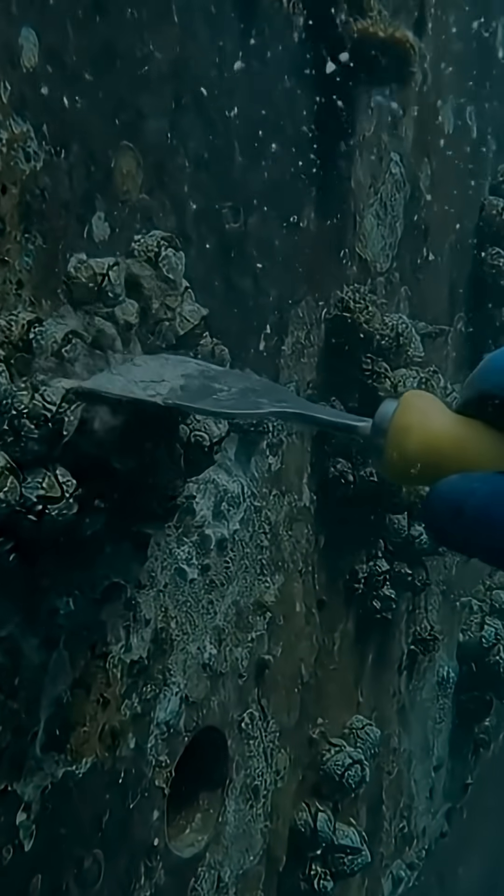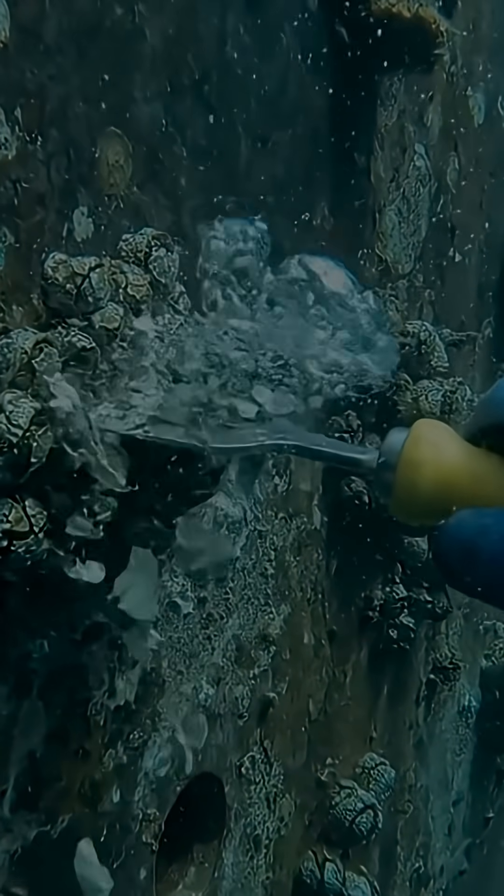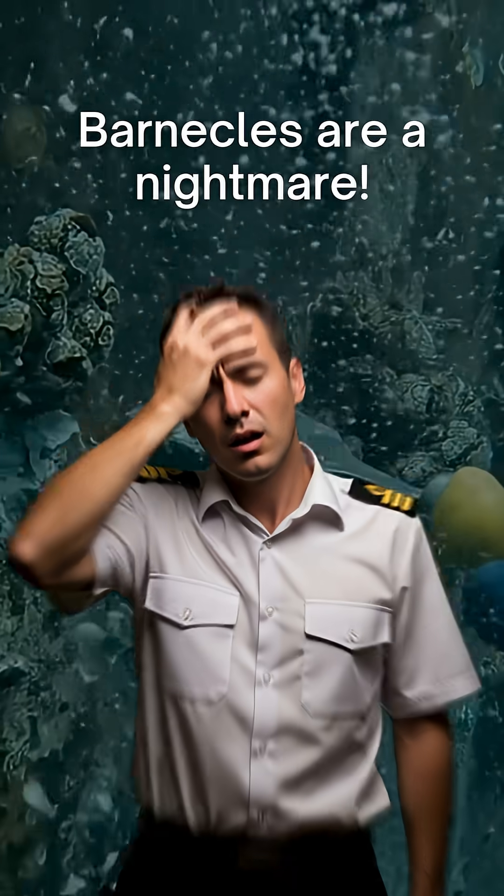Ever seen a worker scraping barnacles off a ship's hull? Looks satisfying, right? But for seafarers, barnacles are a nightmare.